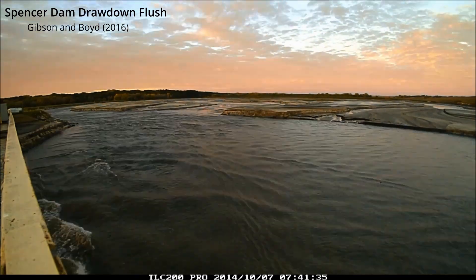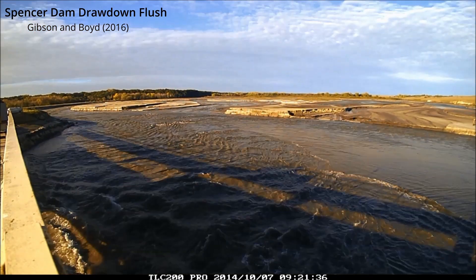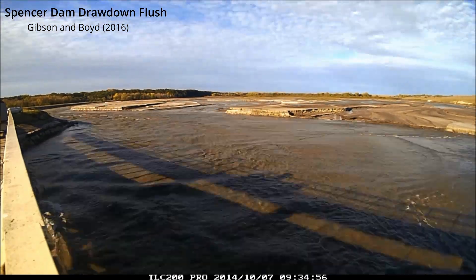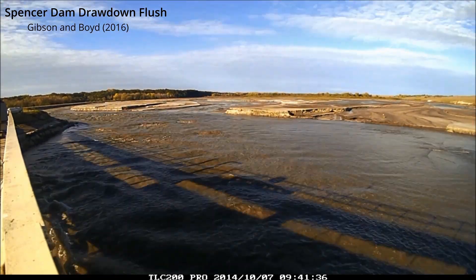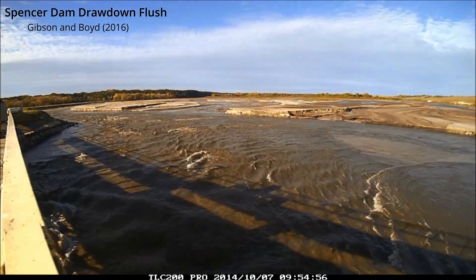Now we'll see a couple of intrepid scientists over here on the right taking some samples. This sediment management used to go for two weeks and you would have elevated sediment concentrations the whole time, but most of the sediment pulse was in those first few days.